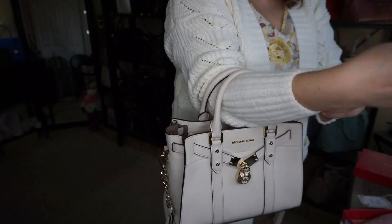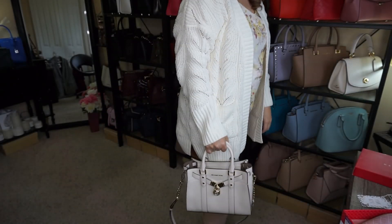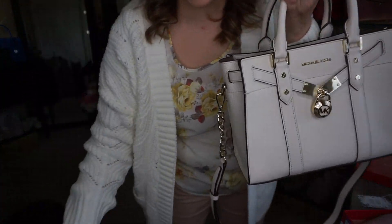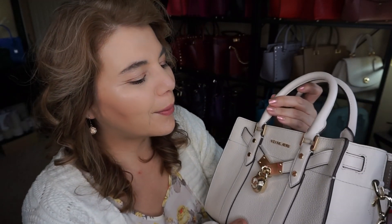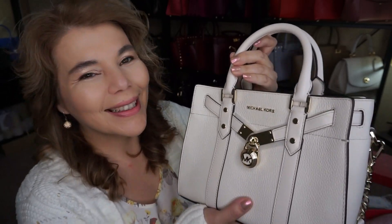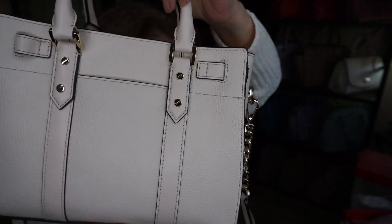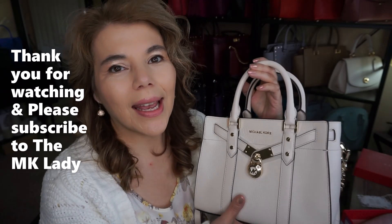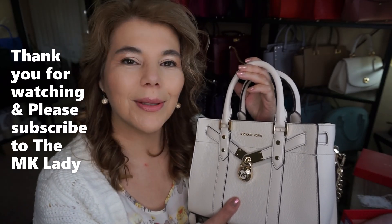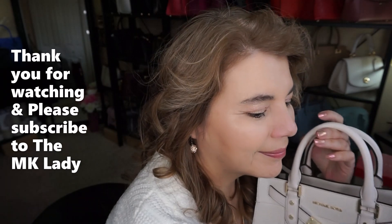In the crook of my arm — I have a thick sweater on so it's a bit snug, but even just holding it handheld it looks great. That is the purse of the day: the Michael Kors Novu Hamilton in the color light cream and light champagne gold hardware. Thank you for watching — please subscribe to The MK Lady and hit the notification bell so you get notified every time I upload. Have a great day, bye bye!